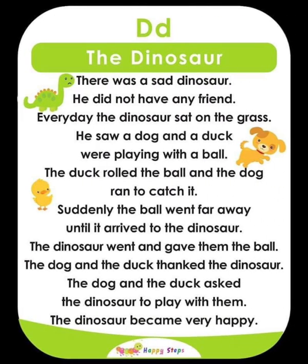D — The Dinosaur. There was a sad dinosaur who did not have any friends. Every day, the dinosaur sat on the grass. He saw a dog and a duck playing with a ball. The duck rolled the ball and the dog ran to catch it. Suddenly, the ball went far away to the dinosaur. The dinosaur gave them the ball back, and the dog and duck asked him to play. The dinosaur became very happy.